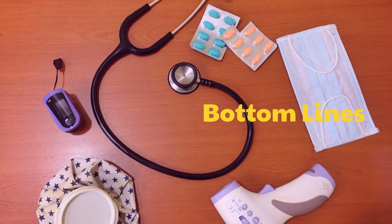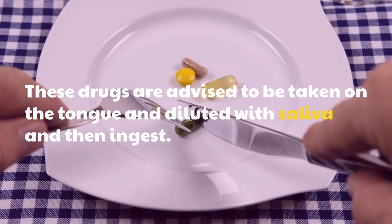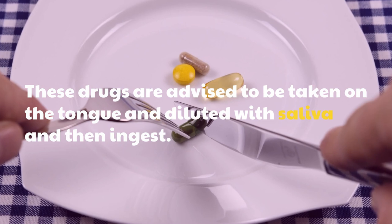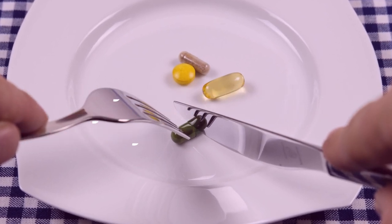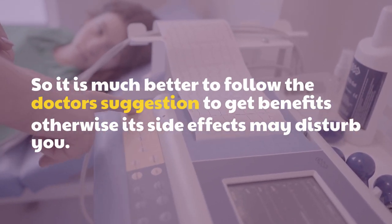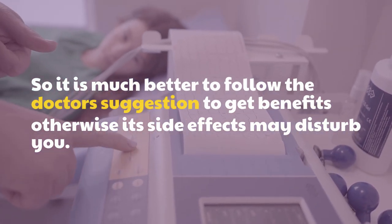Bottom line: These drugs are advised to be taken on the tongue, dissolved with saliva, and then ingested. It is much better to follow the doctor's suggestion to get benefits; otherwise, side effects may disturb you.